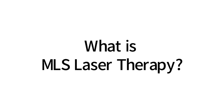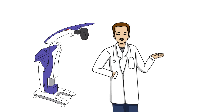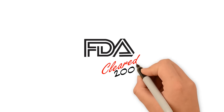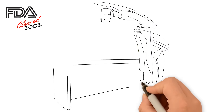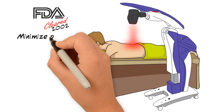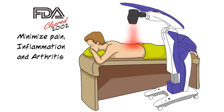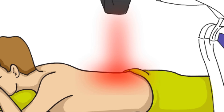What is MLS Laser Therapy? The MLS Therapy Laser is the most advanced laser available to the medical profession. The FDA-cleared MLS Therapy Laser uses concentrated light energy to stimulate the body's own healing process to minimize pain, inflammation, and arthritis, and reduce recovery times so you can return to a pain-free life.